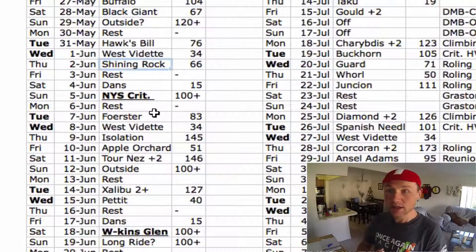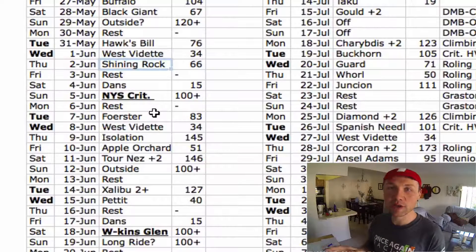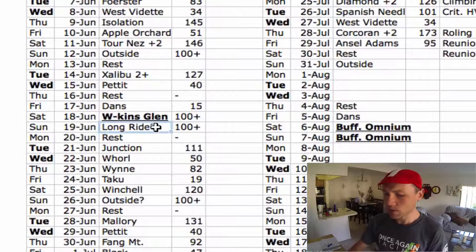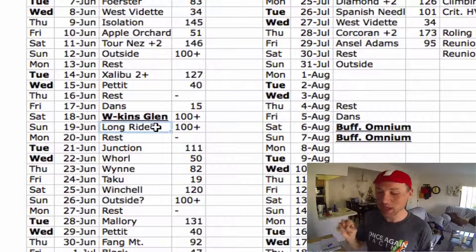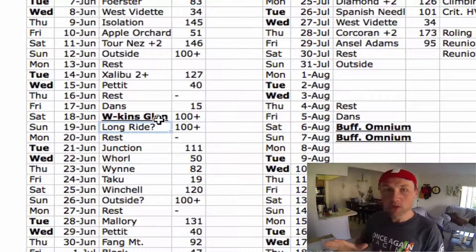If you have a road race and you know the terrain — if it's really hilly, go for the climbing road race plan; if it's moderately hilly, go for the rolling road race plan. Also, I didn't add FTP retests on screen, but I wrote them in on my copy. Make sure to add retests about every four to six weeks.